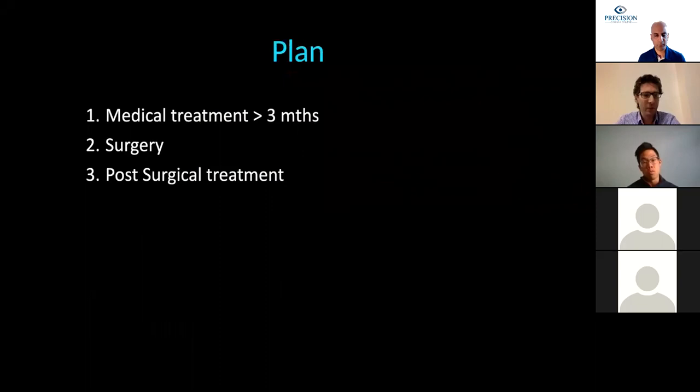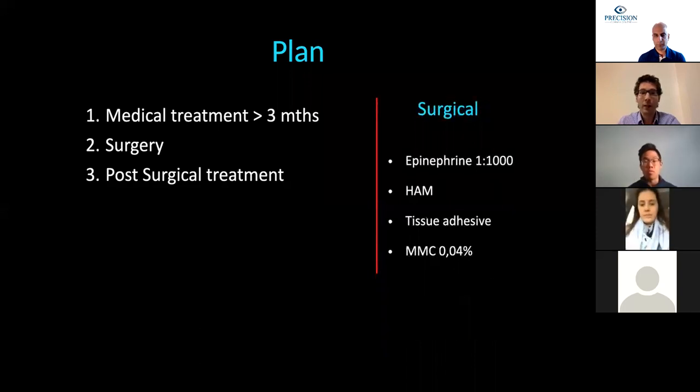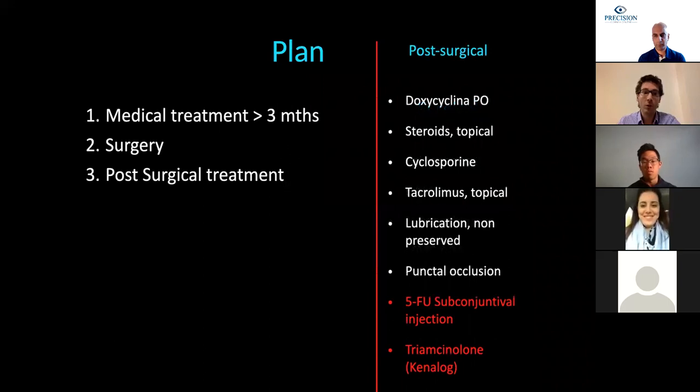Our usual plan is to start with medical treatment for at least three months or as long as necessary, then proceed to surgery, and after that continue with post-surgical management for as long as necessary—meaning until the eye is quiet again and the symblepharon is not recurring anymore.